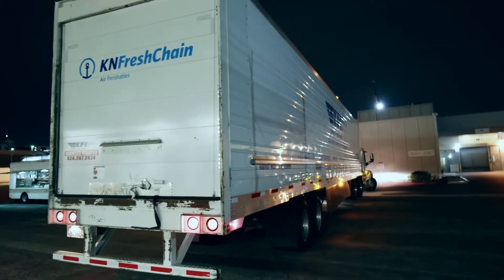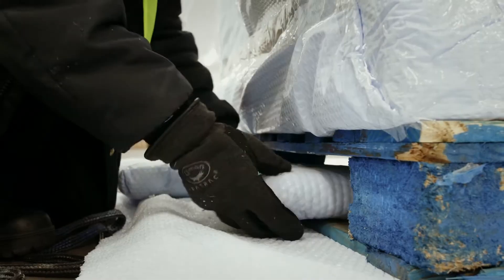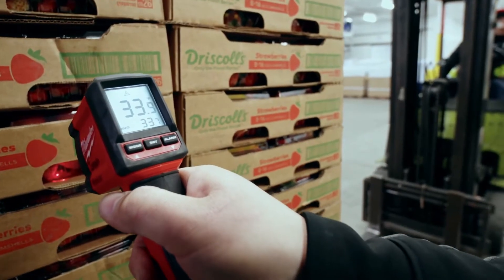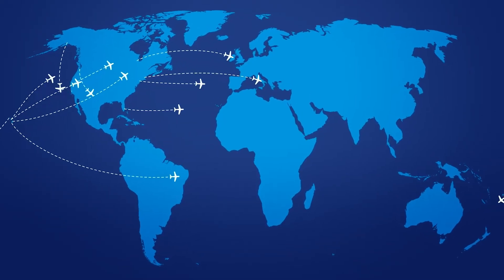Today I could be shipping ice cream, tomorrow I'll be shipping cherries. How you react to each scenario determines how well the product arrives. We're not just talking about flying from here to New York, we're talking about flying from here to Germany, Australia, Dubai.